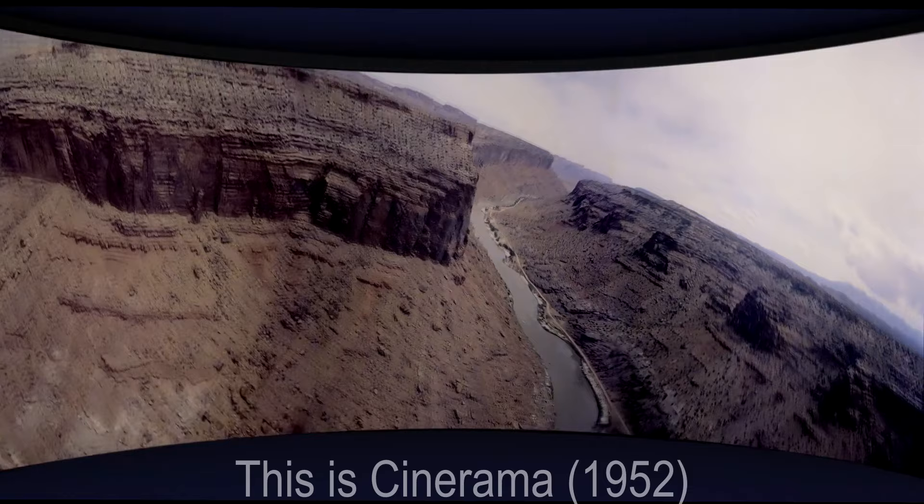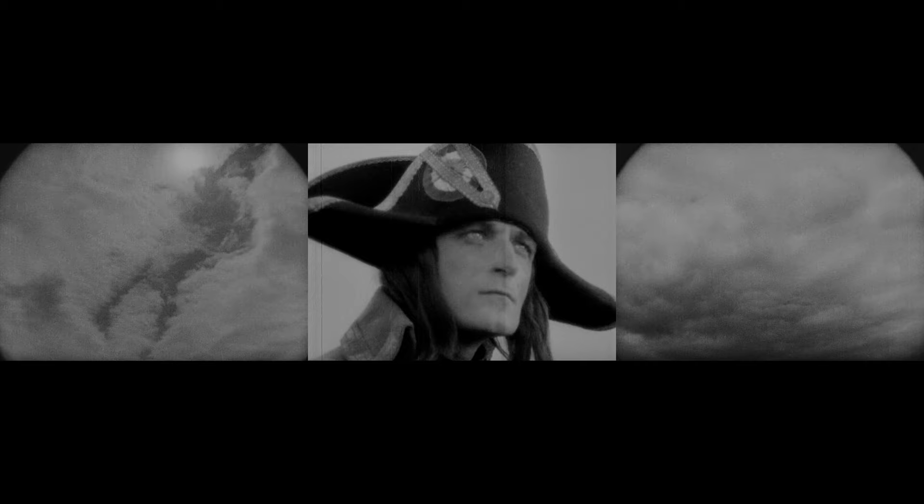The three-screen finale. Now we've got widescreen, Cinerama, IMAX — but what if Abel Gance was not only the first person to experiment with larger formats, what if he took that experimentation farther than anybody has since?